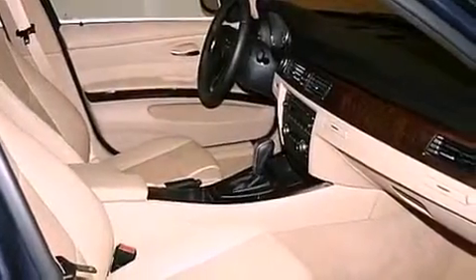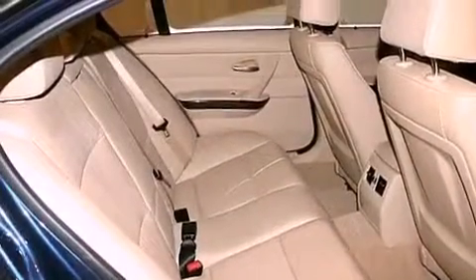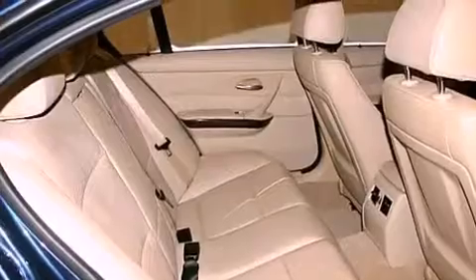Additional features include interior wood trim accents, performance tires, an anti-lock braking system, and memory settings for the seat positions so you can recall your favorite alignments with the push of one button.